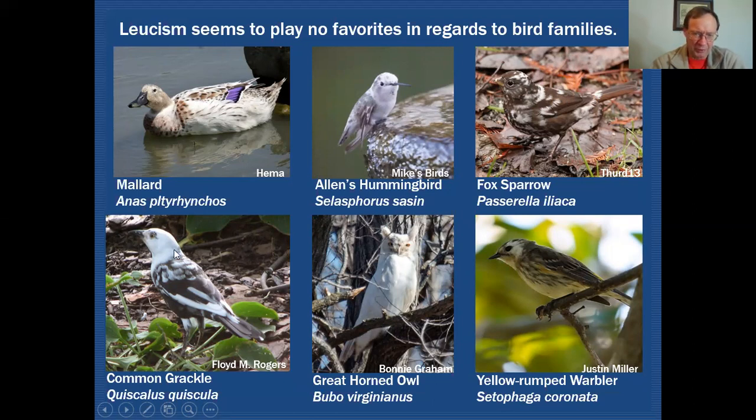This common grackle has an all-white head and a blotchy body, and the white primaries visible on one wing are mirrored on the other side. Here's the great horned owl again — eyes open this time, showing yellow eye color, confirming it's not an albino but a leucistic bird. And in this yellow-rumped warbler, there's a lot of white in the face and a frosted effect on the underparts — a combination of leucism effects on one bird.